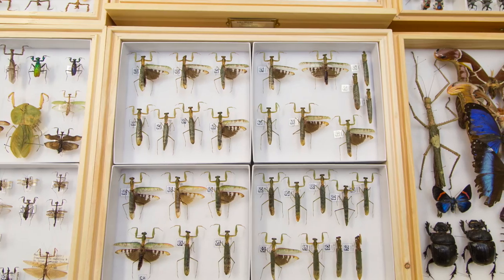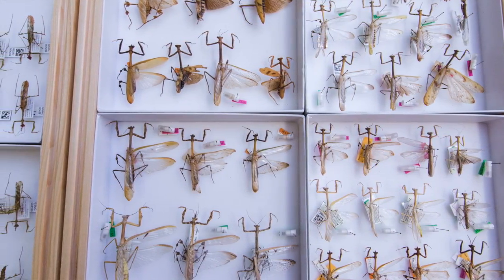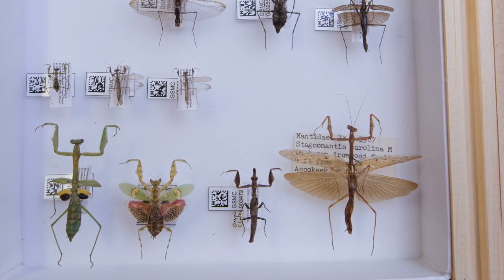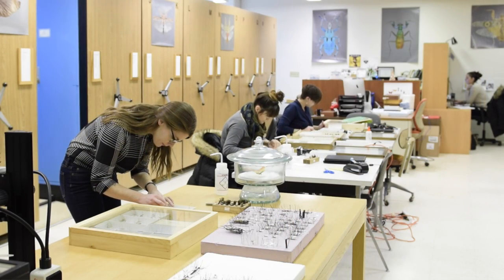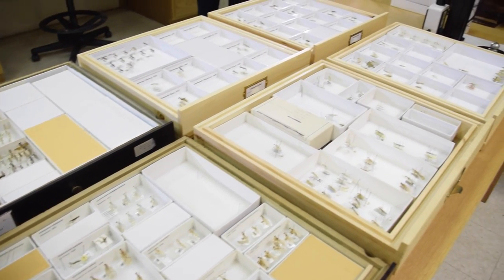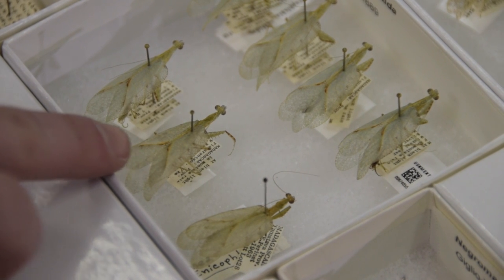Museum collections are incredibly important because they essentially serve as biological libraries, where instead of books, they are filled with specimens. This enables scientists to document biodiversity as well as preserve specimens for future research. Research such as this new genus and species description is important because it contributes to the known biodiversity of the planet, and it enables scientists to map out the evolutionary and morphological relationships of praying mantises specifically, and organisms in general.